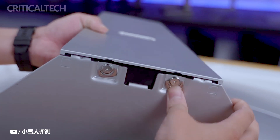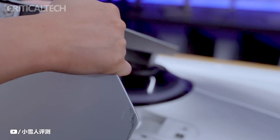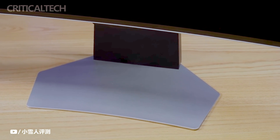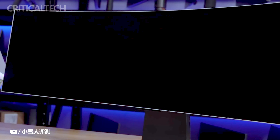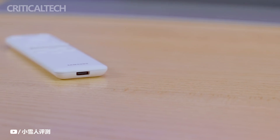The Odyssey OLED G9 boasted a massive 49-inch curved screen that wrapped around the viewer, creating a truly immersive gaming environment. The curvature of the display helped to enhance depth perception, allowing gamers to feel more engaged and connected to the action on screen.